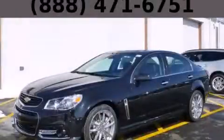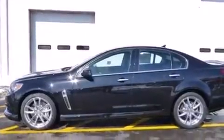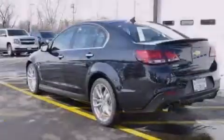This is a brand new 2014 Chevrolet SS. It features a 6.2-liter eight-cylinder engine and an automatic transmission.